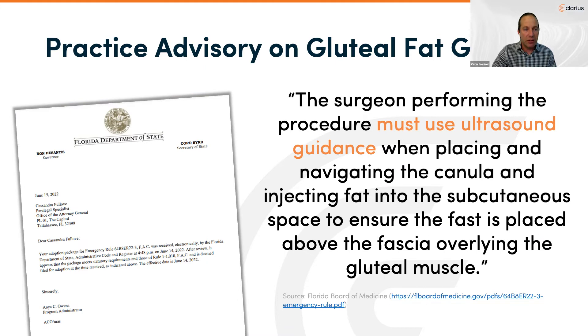In June of this year, the Florida Board of Medicine issued an emergency rule mandating safeguards from the Aesthetic Society's practice advisory on gluteal fat grafting. It immediately enacted additional measures to protect patients, particularly in Florida: the surgeon performing the procedure must use ultrasound guidance when placing and navigating the cannula and injecting fat into the subcutaneous space, to ensure it's placed above the fascia overlying the gluteal muscle. The surgeon must also maintain video recordings in the patient's medical record, including time and date stamps.